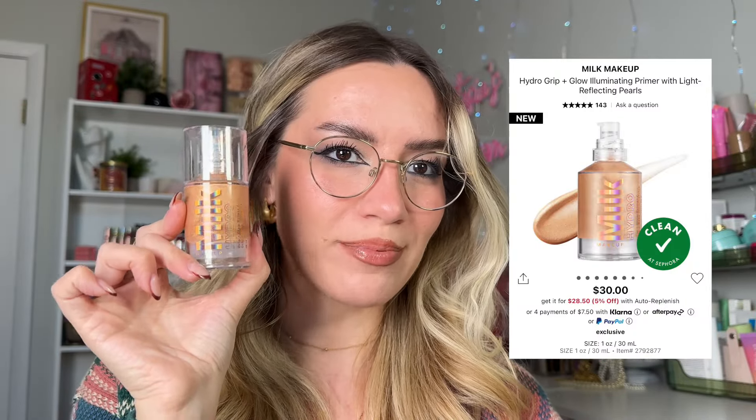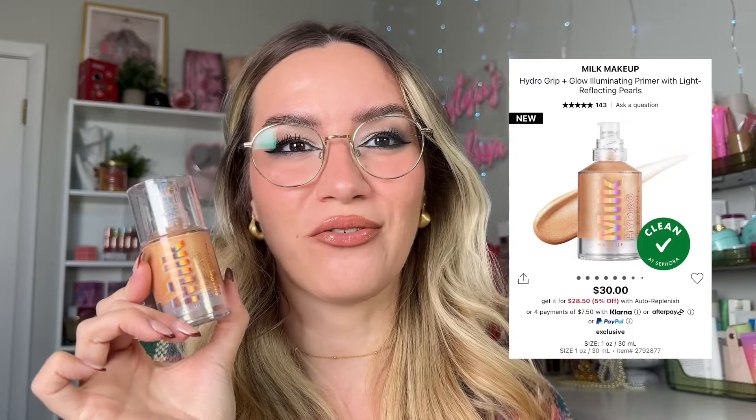I always wear two primers — one is glowy, one is blurring. That's my go-to system for my specific textured skin. In terms of glowy primers, I'm wearing my current favorite: the Milk Makeup Hydro Grip and Glow Primer. Absolutely amazing. When I tried it for the first time, I thought it wasn't going to work for me — too glowy — but it works perfectly fine. Makeup sits beautifully on top of it and the glow is gorgeous.